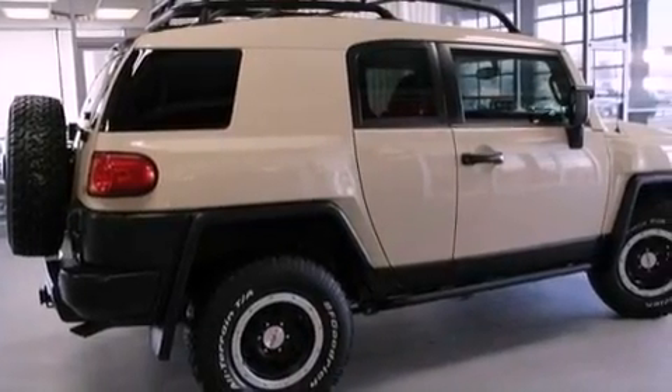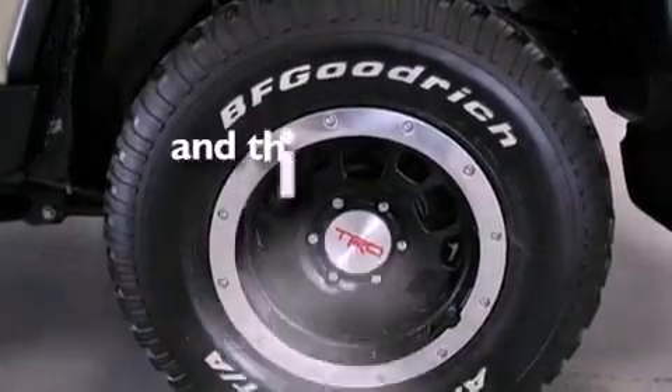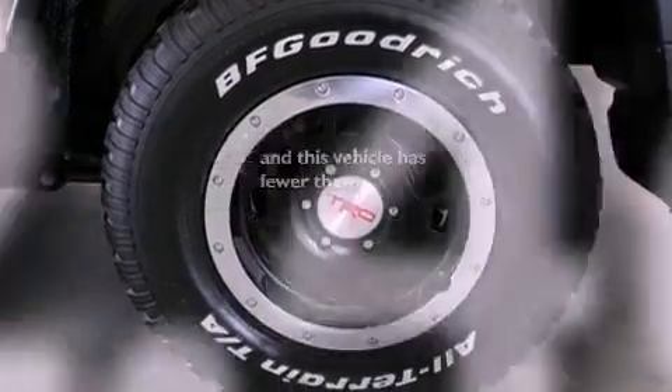Additional features include an anti-lock braking system, side impact airbags, air conditioning, and this vehicle has less than 73,000 miles.